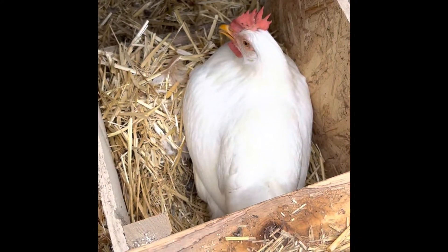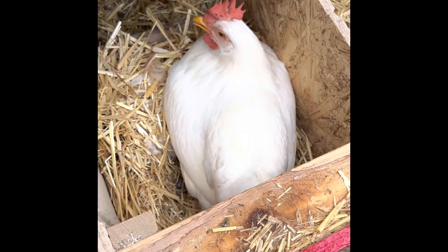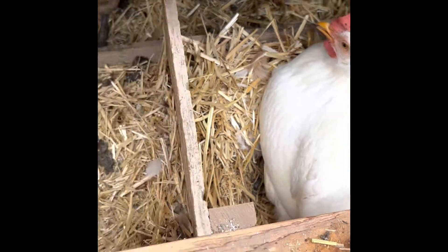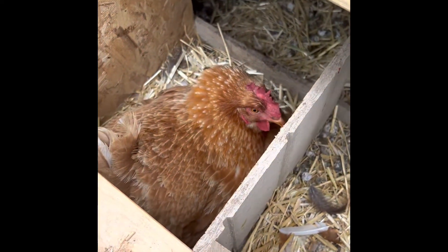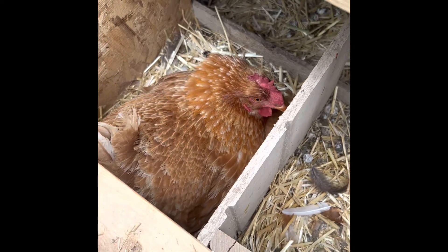We don't see her very often, but that's Miss Laverne — a pretty girl, a little white leghorn chicken. All right, Miss Not Ruth, you take care of that baby. Thank you, ma'am.